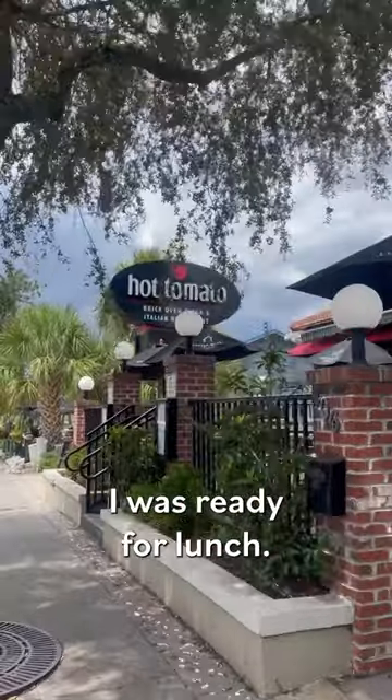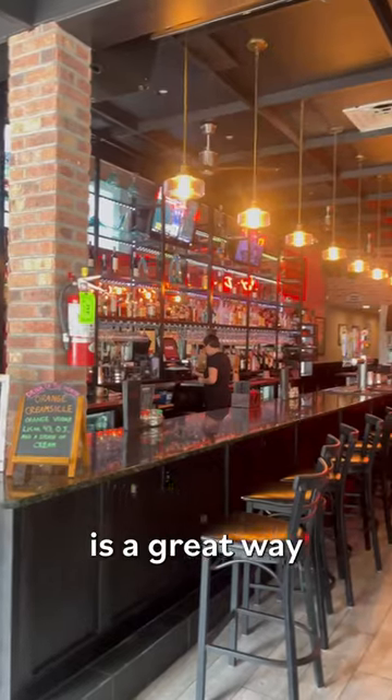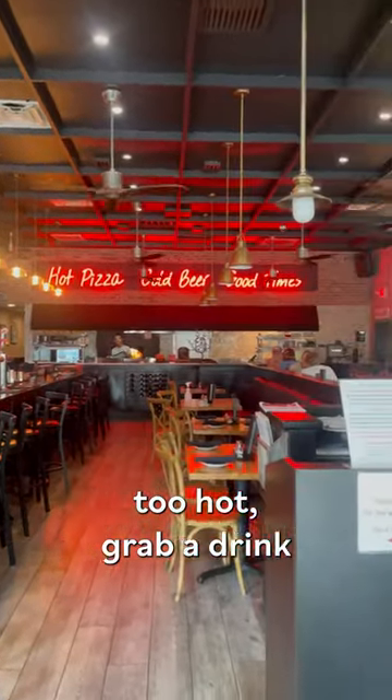After a bit of exploring, I was ready for lunch. The next destination was Hot Tomato. If you go here, their airy front porch is a great way to soak up some Myrtle sun, but if it's too hot, grab a drink at the bar.